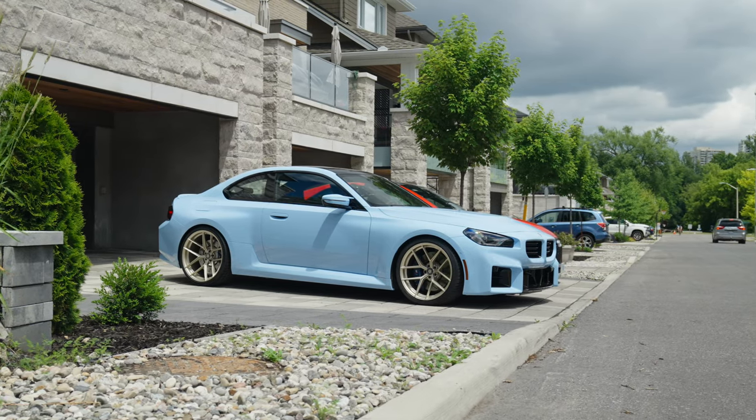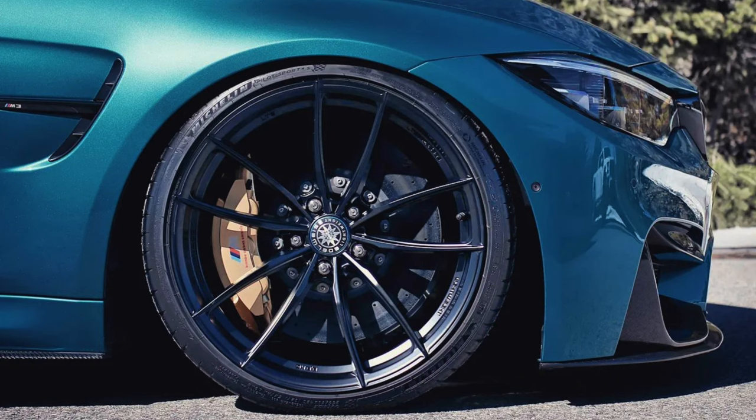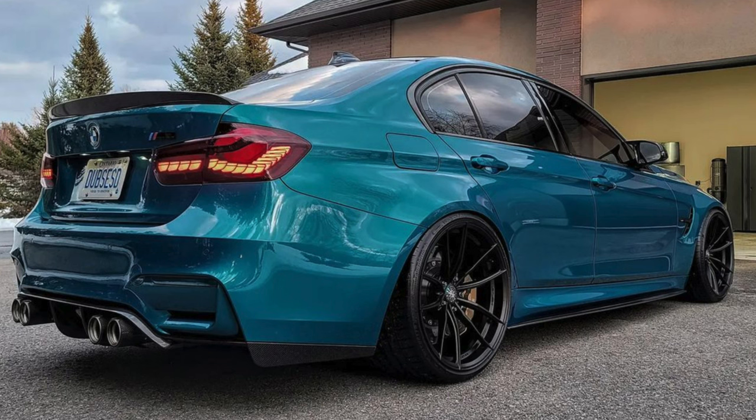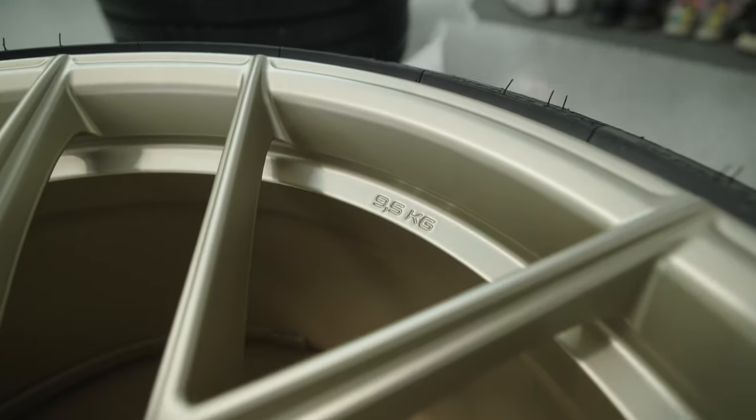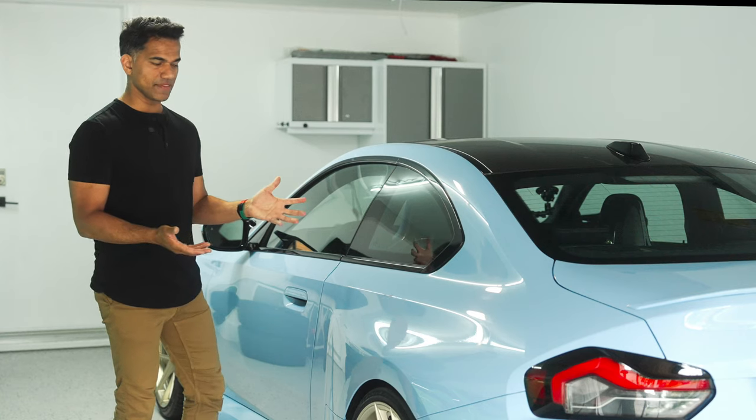I saw the Edelweiss brand for the first time when Dubstest, Lucas, rocked them on his F80 M3. He got those wheels here in Ottawa. I love the design — I loved how concave they were, I loved how lightweight they were, and now finally I have the G87 M2.